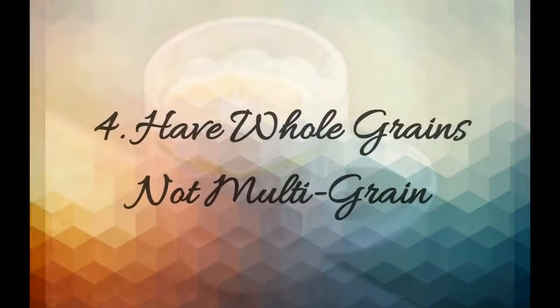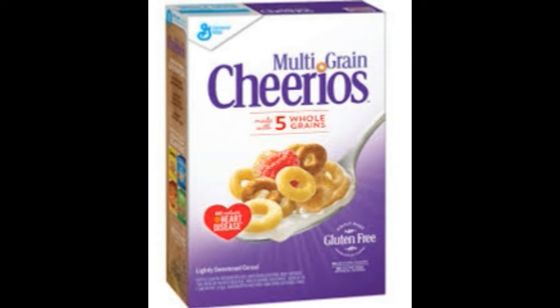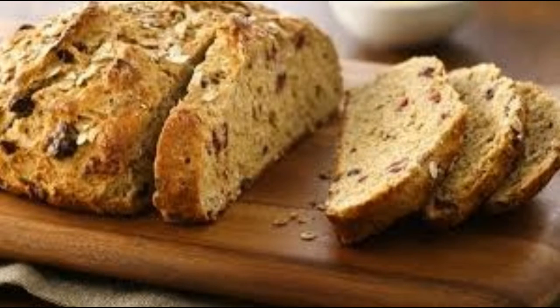Number four: have whole grains, not multi-grain. Complex carbs and fiber-rich foods help to speed up your metabolism. Whole grains are good; multi-grains are not. If anything, just remember that.